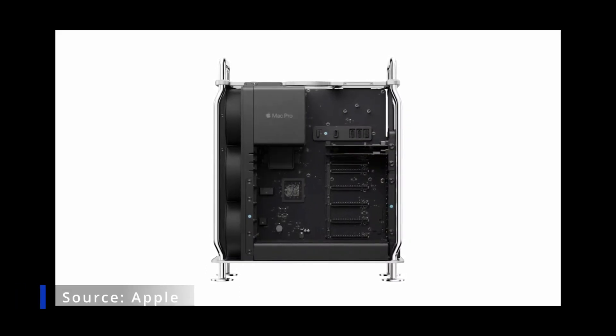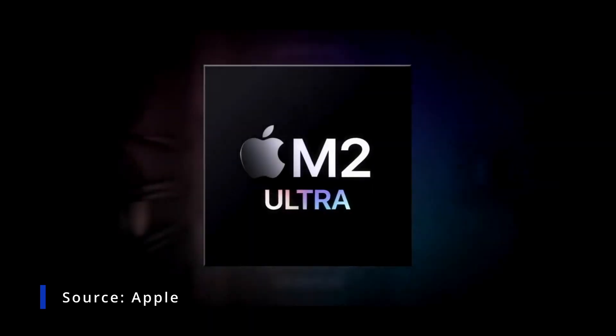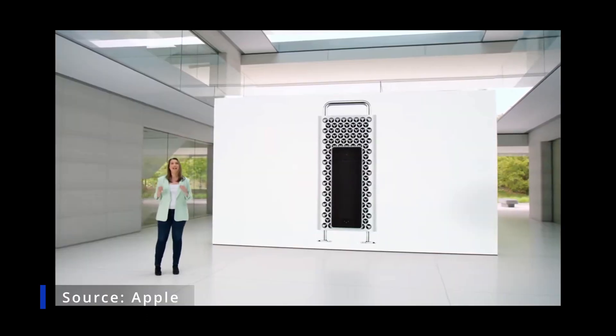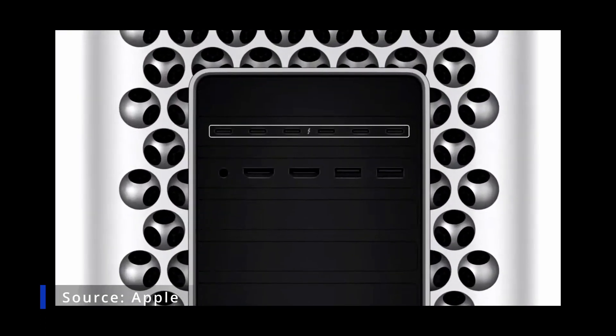Mac Pro combines our most powerful chip with PCI Expansion to tackle the most demanding workflows. Every Mac Pro comes with the outrageous performance of M2 Ultra. On Mac Pro, it gets even better with eight built-in Thunderbolt ports — six on the back and two on the top — which is twice as many as before.